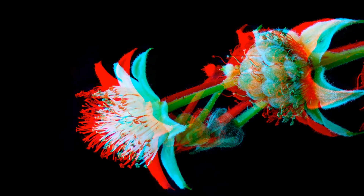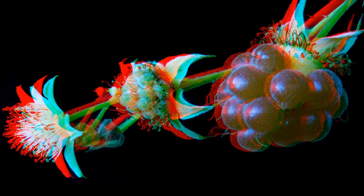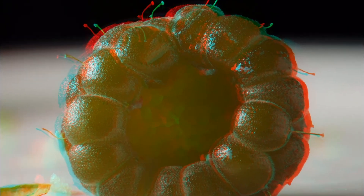All stages of raspberry fruit development — from the bud to the blossom, and from a green to a red berry. And the view into the berry before you eat it.